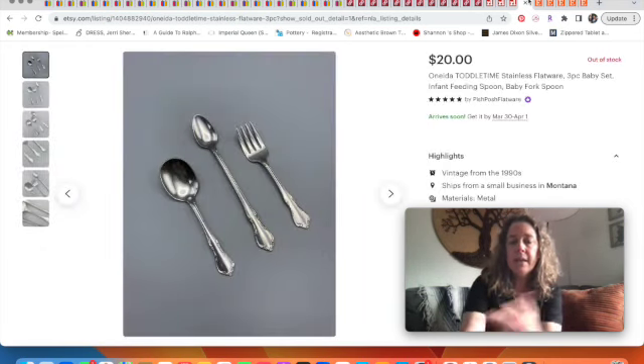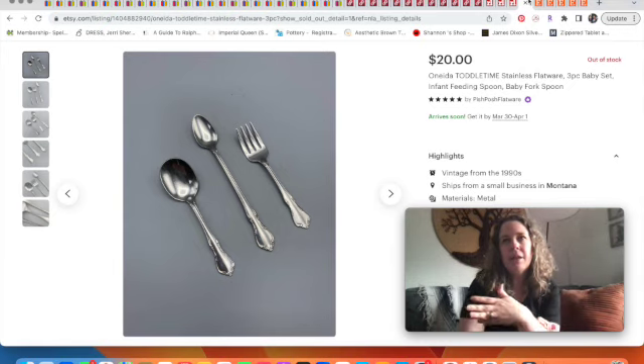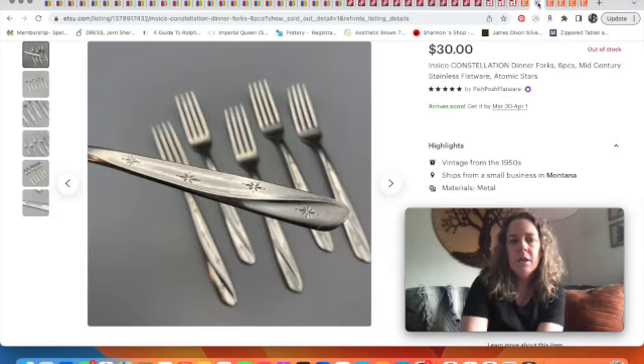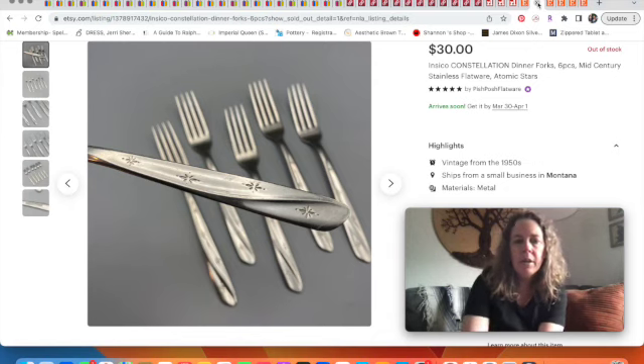Moving over to Etsy — a couple of flatware sales. If you're new to my channel, I have content about selling flatware in my 'What to Sell' playlist. First, a baby feeding set — an infant spoon and two shorter flatware pieces for when the baby starts feeding themselves — sold for $20. Then I sold these dinner forks for $30. The pattern is called Constellation and they're marked IS&CO — International Silver Company. Anything atomic, starburst-related in flatware always sells, so these were a nice sale.